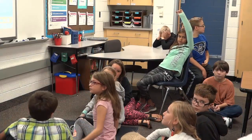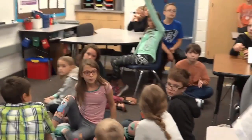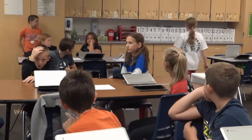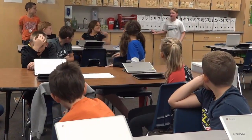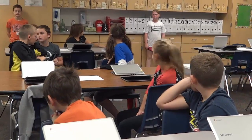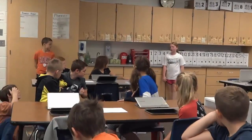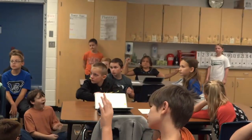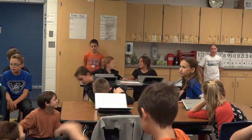Maddie, can you maybe stand somewhere that might help us even more? So Maddie's standing right there against the covers. She didn't tell us why, but do you think you can figure out why Maddie went and stood right there? That will help us figure out if Bradley is correct or not for the one-fourth. Turn and talk about it with your neighbor.